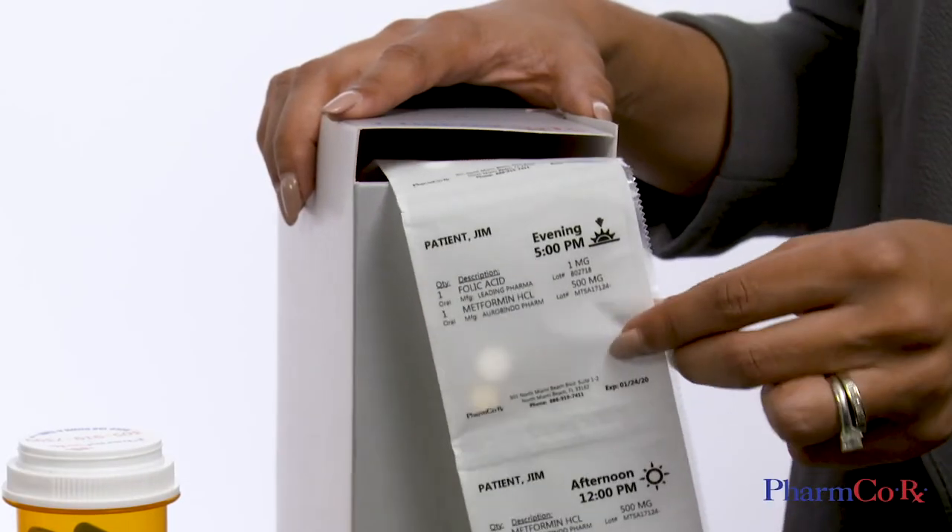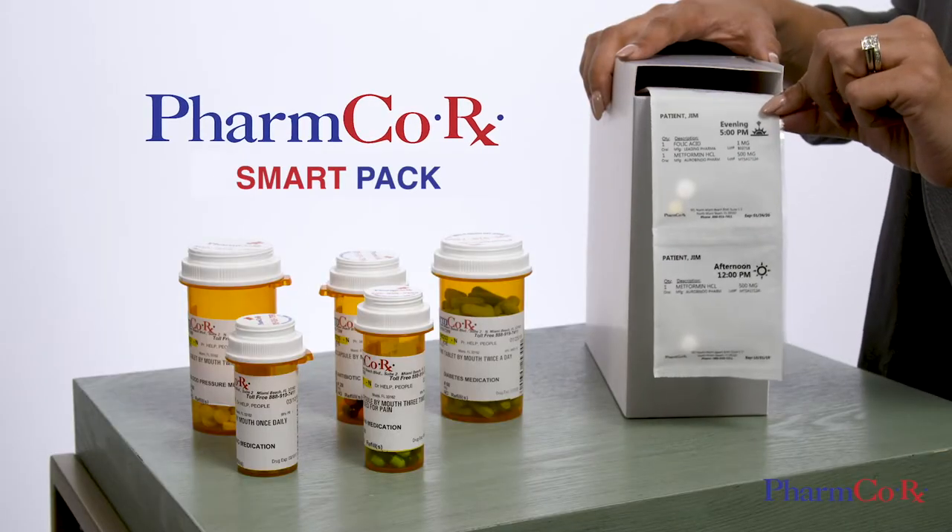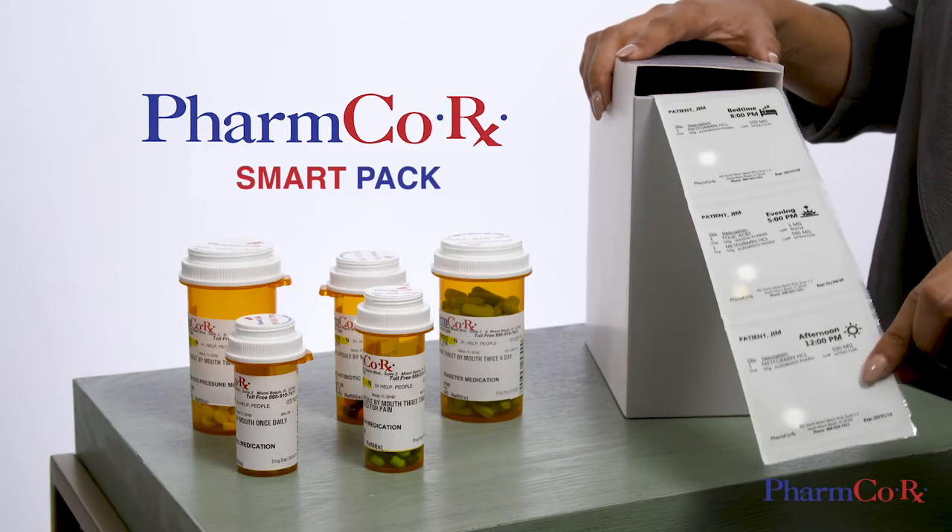At PharmCo, we take it a step further by offering the easiest way to take your prescriptions. Pre-sorted medication pouches delivered to your door, free.